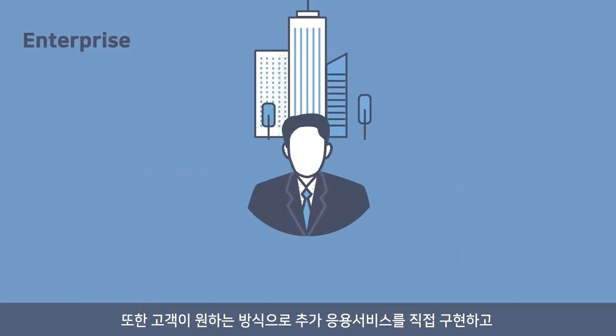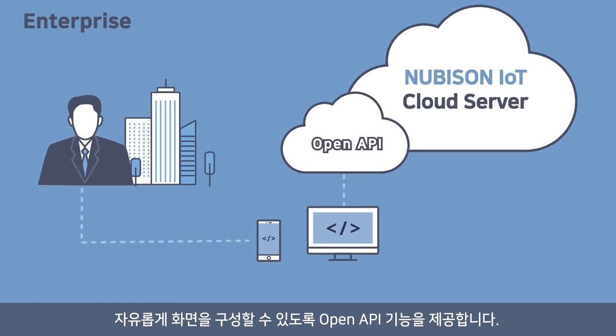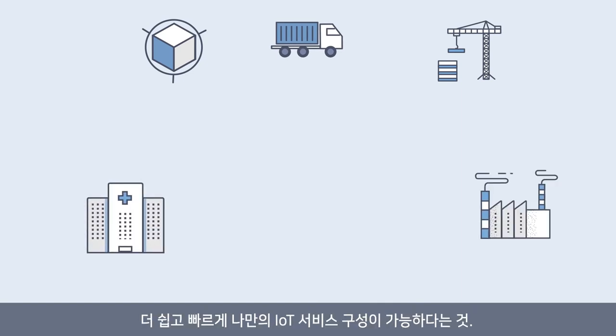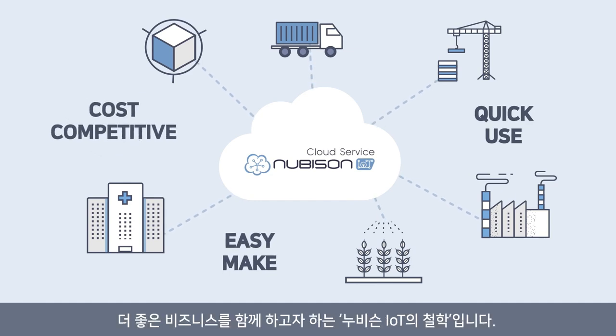Nubisyn IoT Cloud Service also provides real-time intelligent information analysis. OpenAPI is also provided so that customers can implement additional application services and configure screens freely. This makes it possible for anyone to make their own IoT services easily and quickly at a reasonable price, so that more companies can upgrade their businesses and prepare for the fourth industrial revolution.